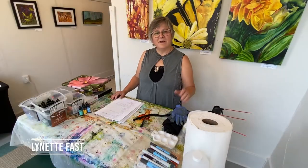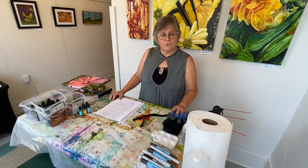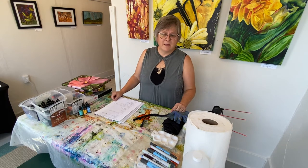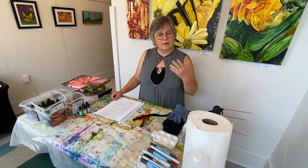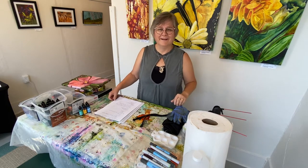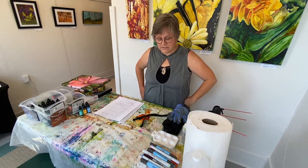Hi, good morning. I'm Lynette Bast. Thanks for joining me at Noyes Art Gallery and Studios for a little bit of information about how to get your creative inspiration. I'm going to show you a little bit about what I do, and I'm also going to take you through a little bit of technique. So we'll see a couple of things going on here today.